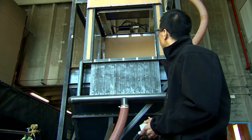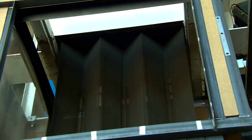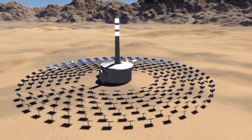We've tested this at our prototype falling particle receiver at Sandia. We've gotten to peak temperatures over 900 degrees Celsius. These particles enable the higher temperatures which can reduce costs of direct storage as well as enable the higher efficiency power cycles.